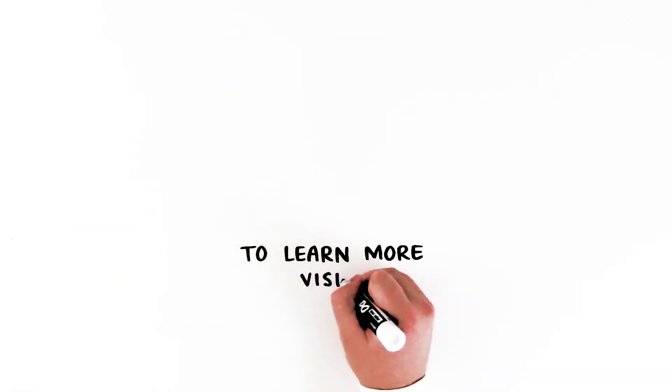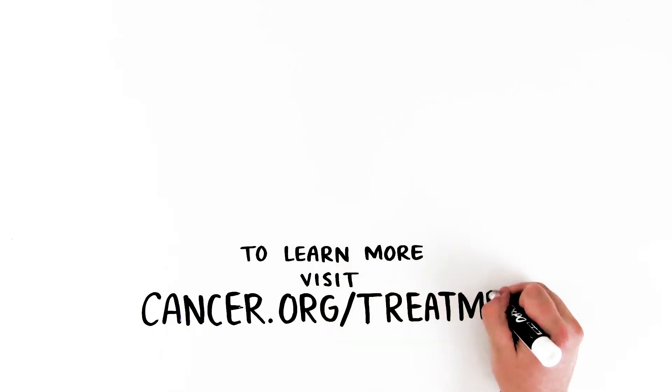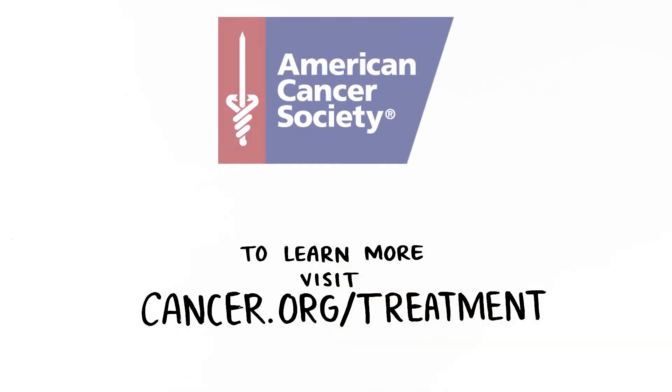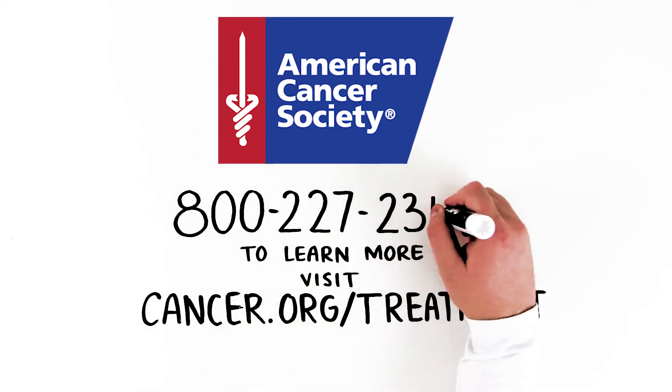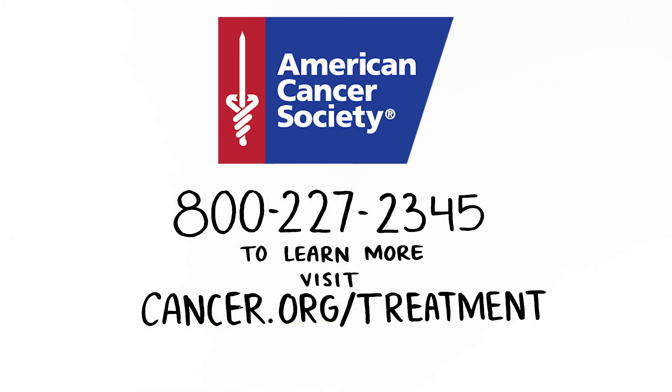To learn more, visit cancer.org/treatment, or call the American Cancer Society helpline at 1-800-227-2345 to speak with a cancer information specialist.